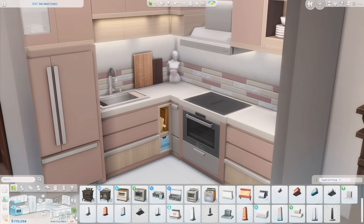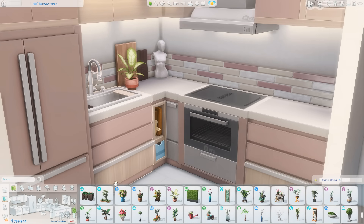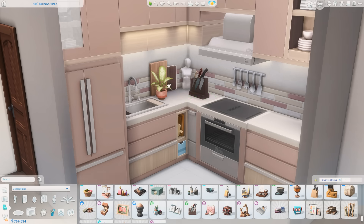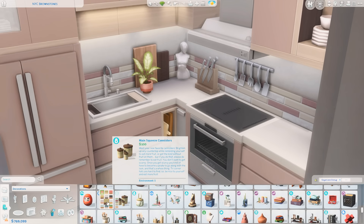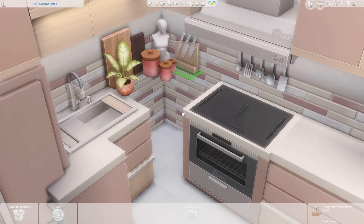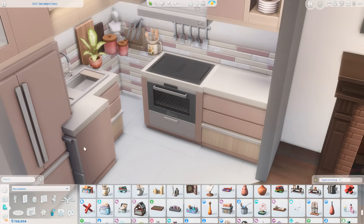I really like how it came out — I think it is so cute. There's a bust from base game that looks like a woman's body, which I put in thinking it could be a candle. I also got some drawings throughout and lots of fun florals, really leaning into the color scheme. Decorating the corner counter while leaving the one next to the stove accessible for cooking, I grabbed jars from the Cottage Living pack in the pink swatch.